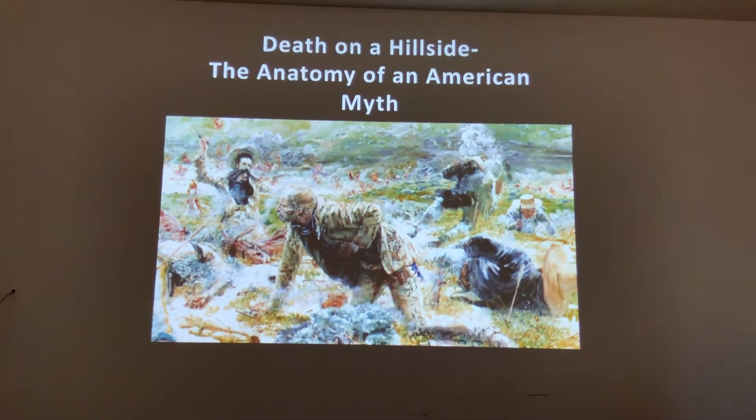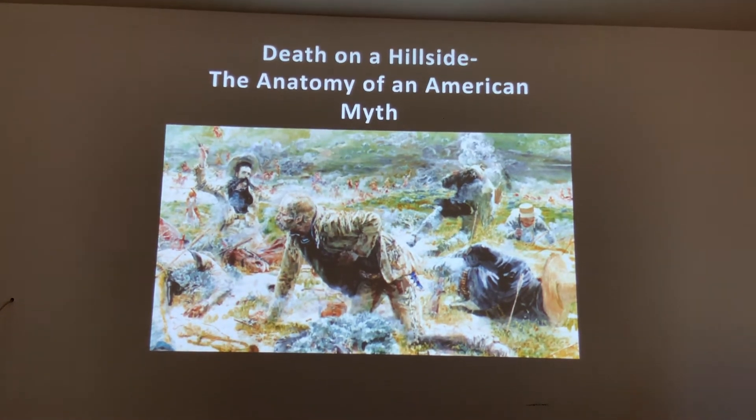The Amon Carter Museum of Western Art in Fort Worth, Texas actually did an exhibition of some of these paintings in 1968. They tried to find all of them that existed in the world, and what they cataloged were over 600 works of art dealing with this little hill. There's been a lot of production since 1968, and I would think there's probably between 800 and 900 images of this one hill. Today we're going to start this new series called 'Death on a Hillside: The Anatomy of an American Myth.'